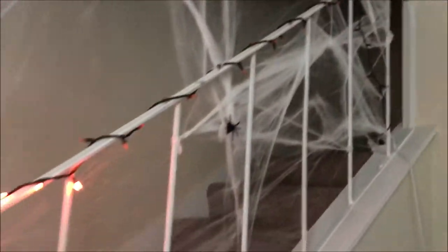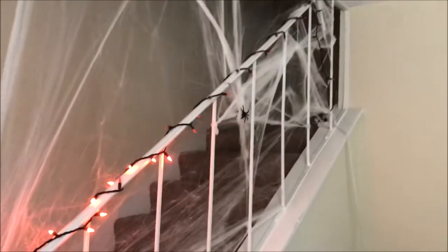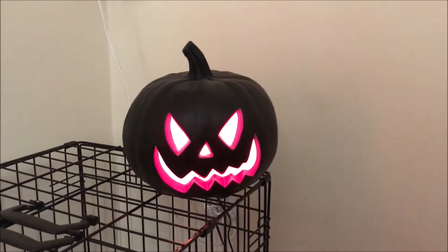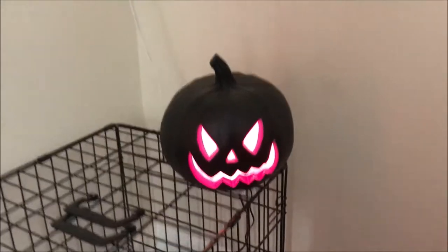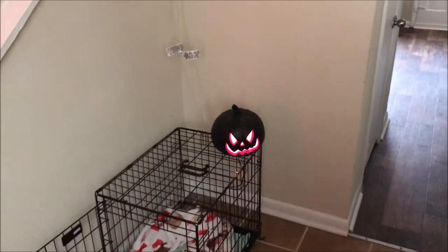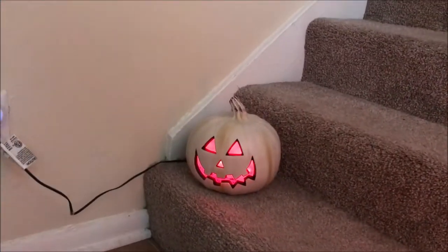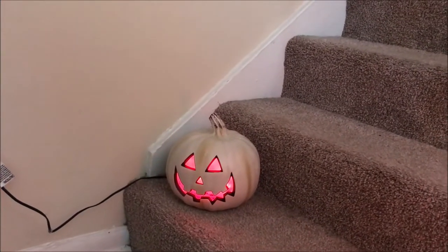I like how the stairwell looks — it looks very creepy and spooky. Then over here on top of Dobby's crate we have another pumpkin I got from Walmart last year. That one is Aaron's favorite because it's black with purple light coming out of it, and the other pumpkin has white with orange coming out of it.